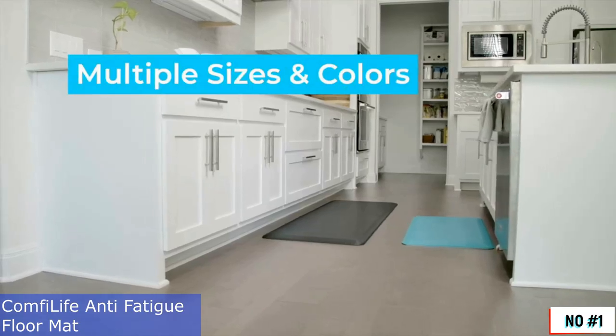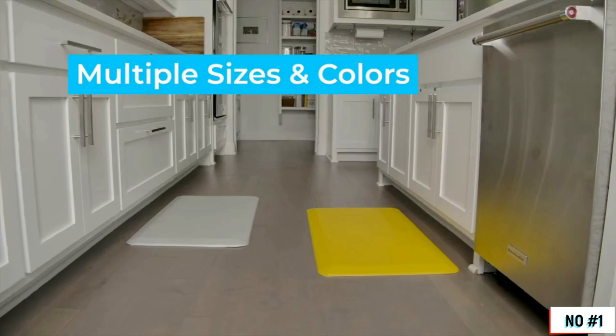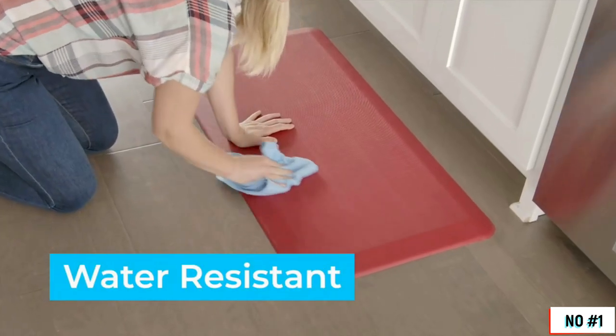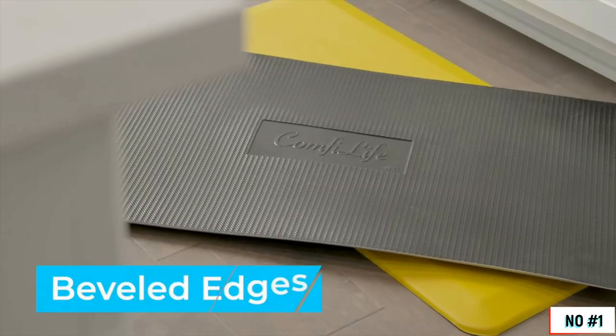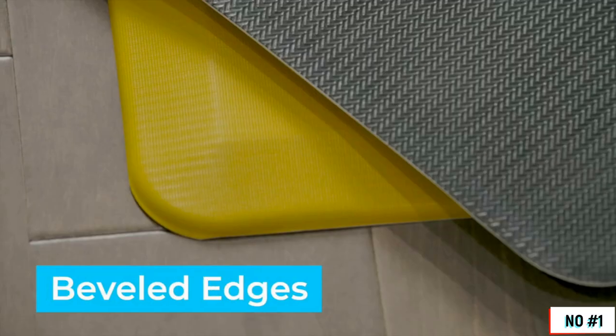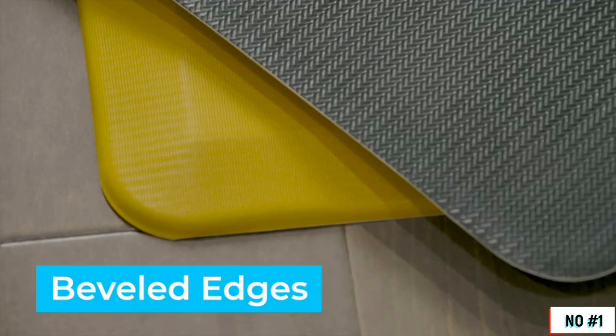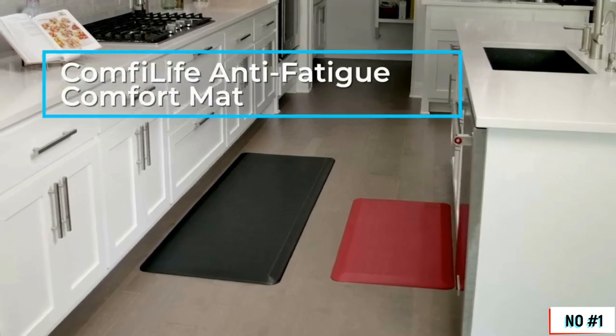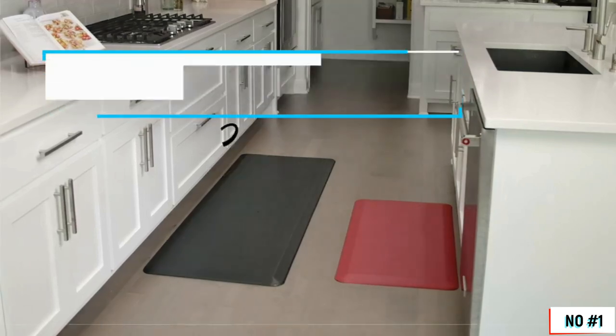Our mat is available in multiple colors and sizes to find your perfect fit. Plus, the stylish surface is durable, stain-resistant, and easy to clean. The anti-slip beveled edges won't ever curl, so the mat stays sleek and secure. Stay comfy on your feet anywhere your work takes you, around the home or the office, with a ComfyLife anti-fatigue comfort mat.